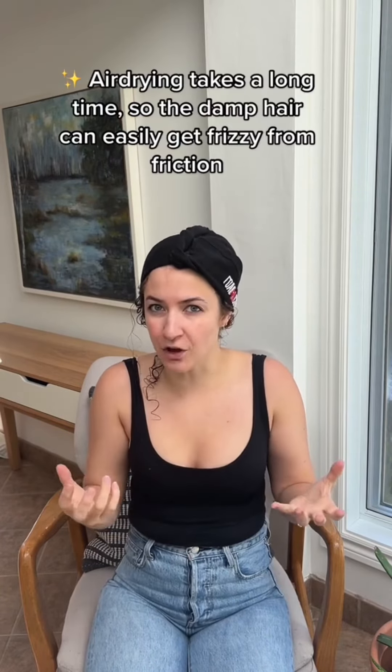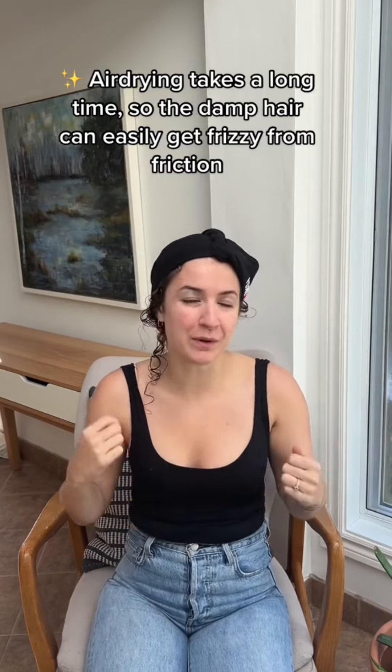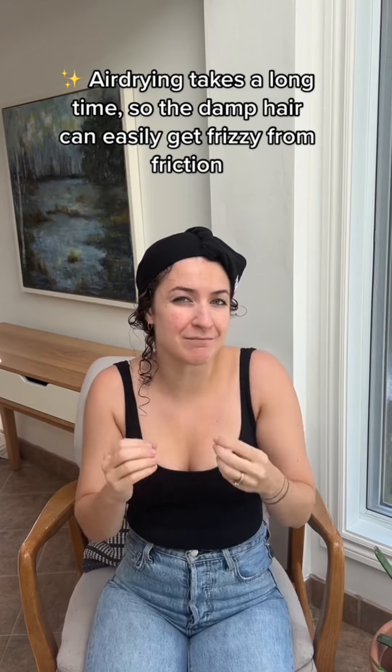Since air drying takes a really long time, every time our sweater touches our hair, we touch our hair, we put on a coat, we sit against a chair, we're creating that disturbance that might create frizz. If we skip over to diffusing, it cuts that drying time and that results in less opportunity for that curl pattern to get disrupted and for frizz to get generated.